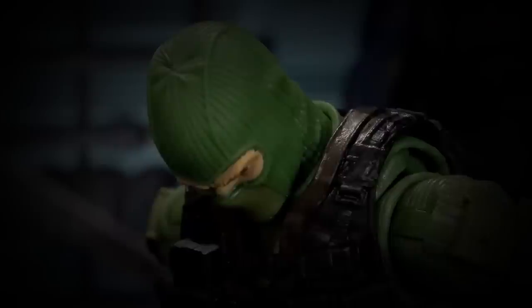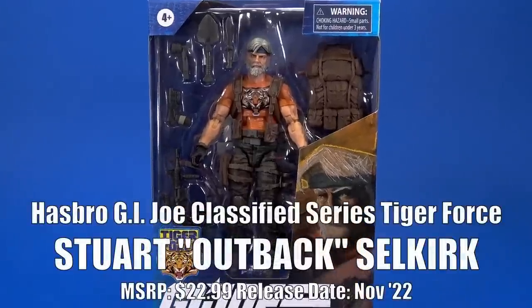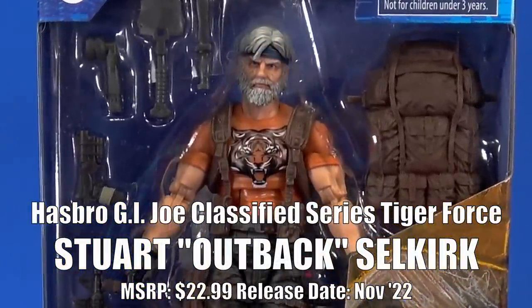Then there was the time that I got stuck in traffic — I can't remember what year it was, but it was a doozy. Okay, people, welcome back to another Fwoosh overview. Today let's take a quick look at the Hasbro GI Joe Classified Series Target exclusive Tiger Force Outback. Selkirk, one take, baby.